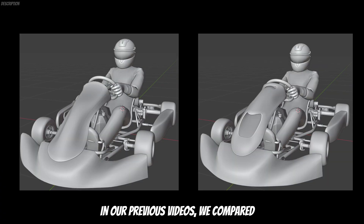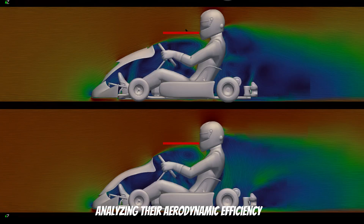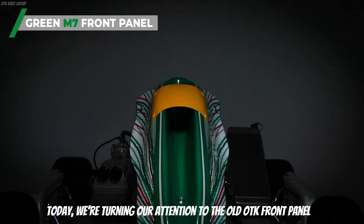In our previous videos, we compared the old nose designs of Parolin and BRL karts, analyzing their aerodynamic efficiency. Today, we are turning our attention to the old OTK front panel.